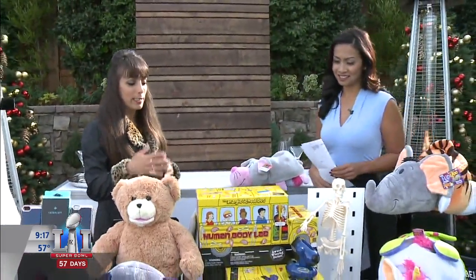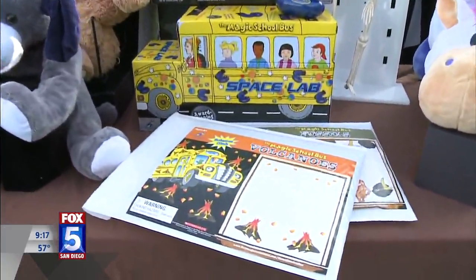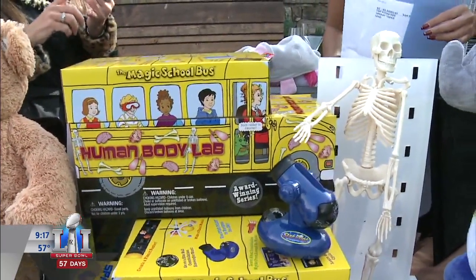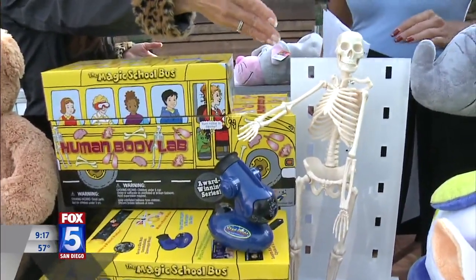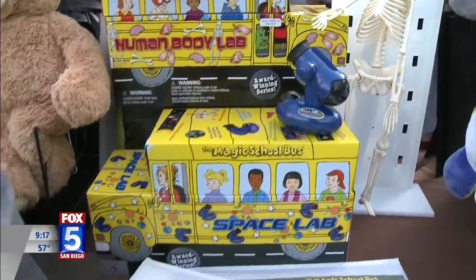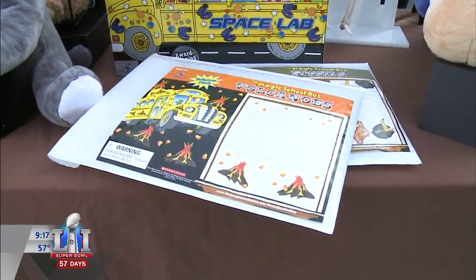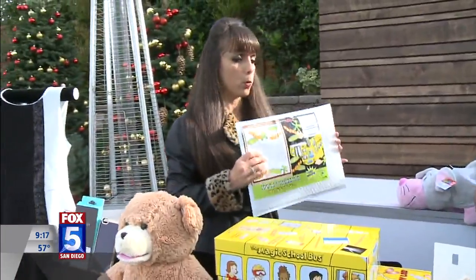Speaking of learning, the Magic School Bus Science Kits are related to the Magic School Bus TV and book series, so they might look familiar. These kits transform into fun science activities. The human body lab up top mesmerizes kids — they can make a lung model, measure a pulse, dilate a pupil, and assemble a human body skeleton they can label and display. The space lab kit below lets them navigate the sky, learn to make constellations, and build a solar system mobile. Every month they can receive a new kit through a subscription service.